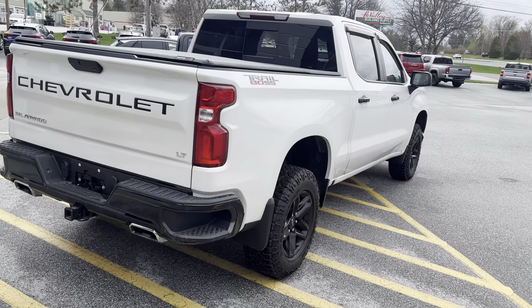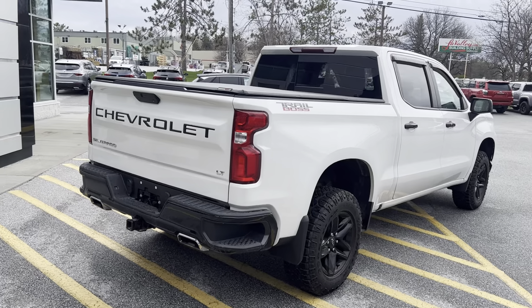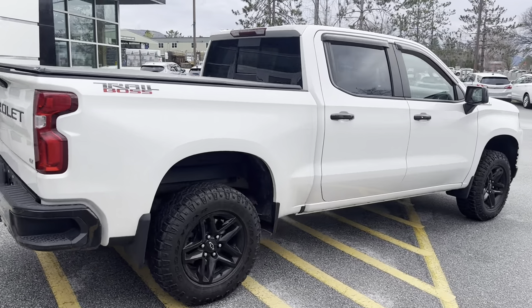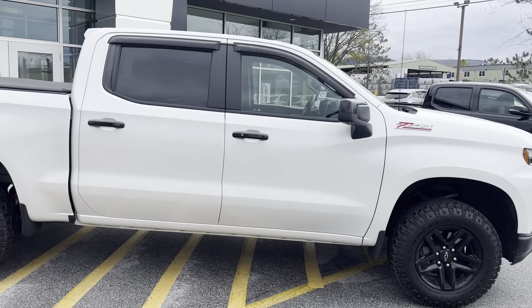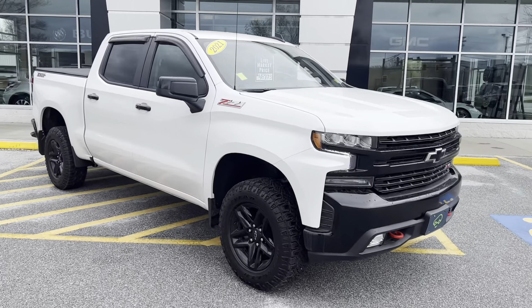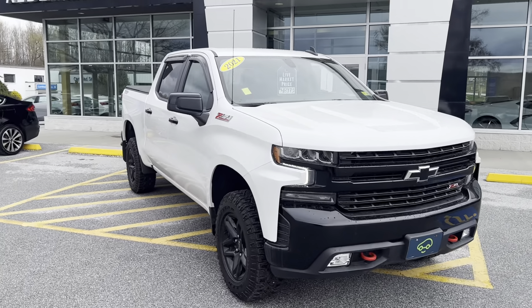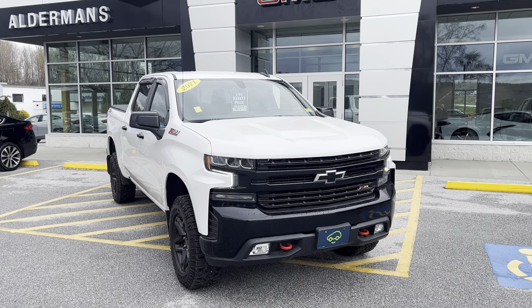Being an LT Trail Boss, you're going to have the wheelhouse liners to protect the inside of the fenders as well — a very nice feature to have in our area. If this is a vehicle you'd like to learn more about, you can hit the learn more button below or visit us on Route 7 South here in Rutland.